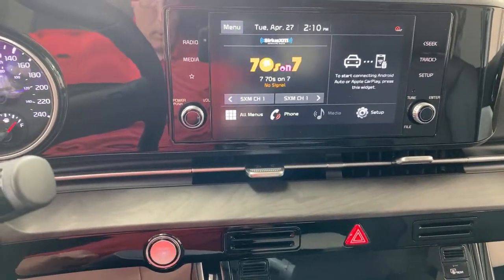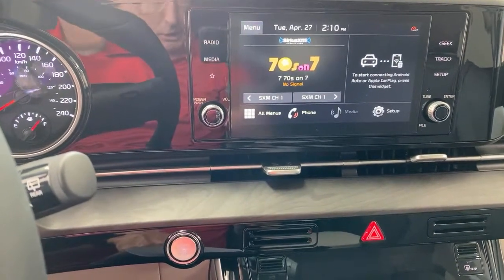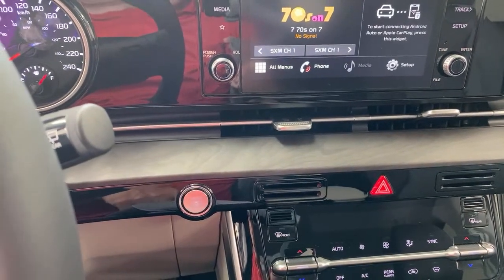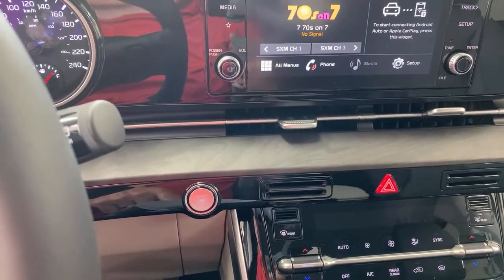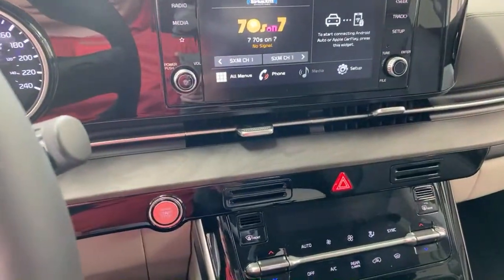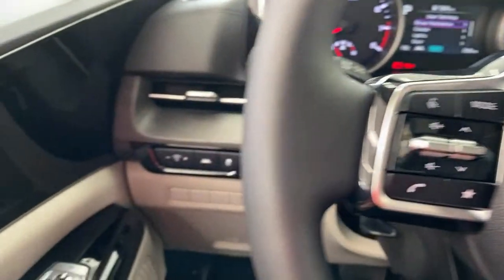Moving to the LX Plus trim: you add the smart tailgate, power sliding doors, and rear pull-up shades. Now moving to the EX model — the one we're in — we start adding more safety features. We add Blind Spot Collision Avoidance Assist. You can see the little triangle indicator. Most people know blind spot detection can detect things in your blind spot and illuminate a light. But anything with 'avoidance assist' means something more.